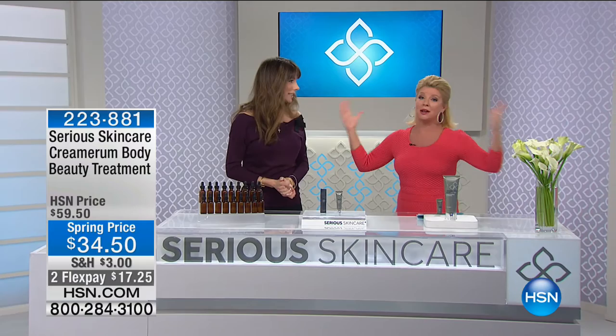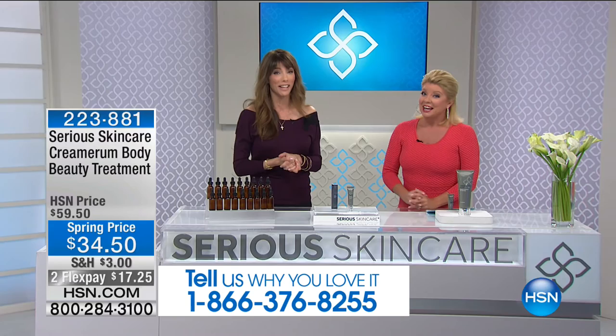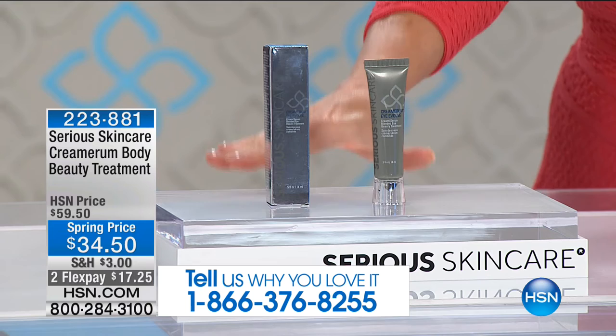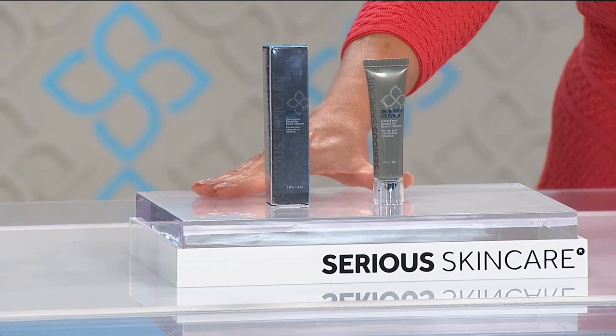During the Today's Special, hundreds of new customers joined the Serious Skin Care family. They now have a one-of-a-kind special on one of their most prestige lines — the Cremarium Eye treatment — a customer-pick favorite, never before offered at $15 off. Today only it is $29.50; it normally sells for $46.50. FlexPay is available while quantities last.